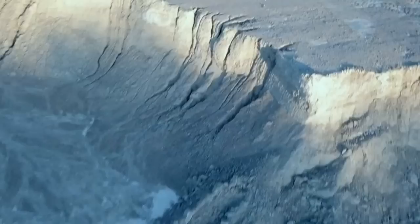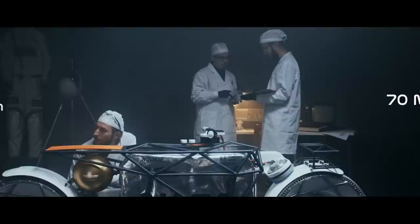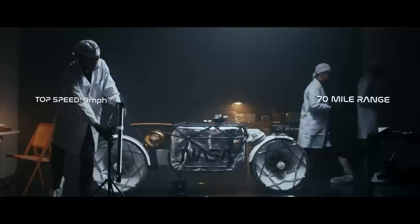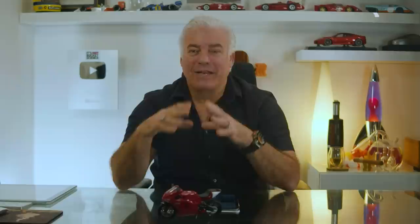Today we're looking at the Tardigrade from Hukiko. The Tardigrade is a concept of what a NASA motorcycle could potentially look like. This motorcycle has a top speed of nine miles an hour, 70 miles of range, and of course it's electric. It weighs in at a hefty 134 kilos, and you can take it apart in under two minutes, which makes it absolutely perfect for a lunar mission.